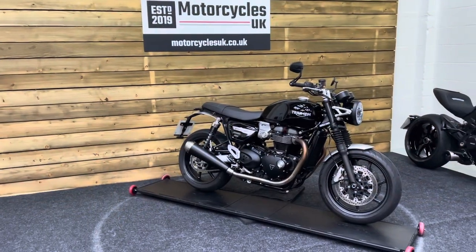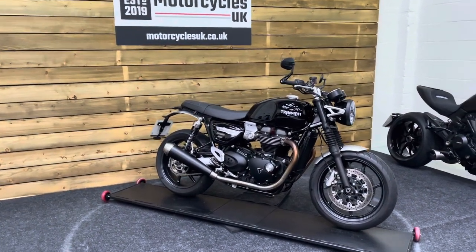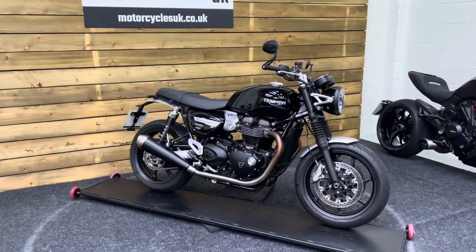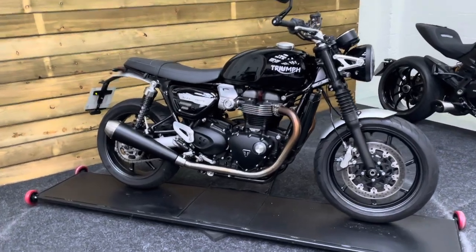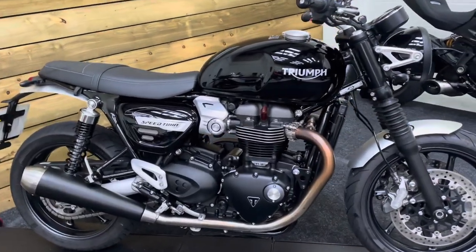Here we have a Triumph Speed Twin. This is a 2020 bike on a 20 plate with just 2,063 miles, one owner from new and a full service history on mileage.